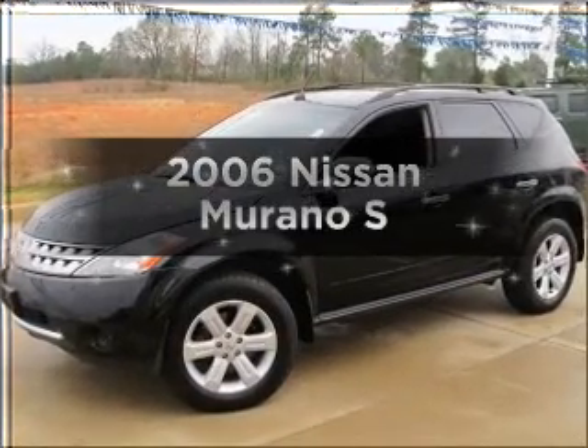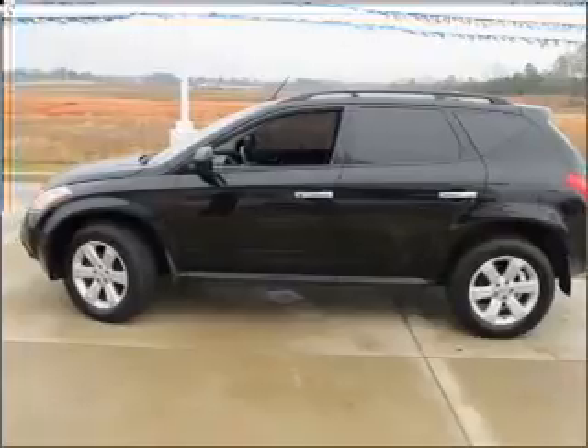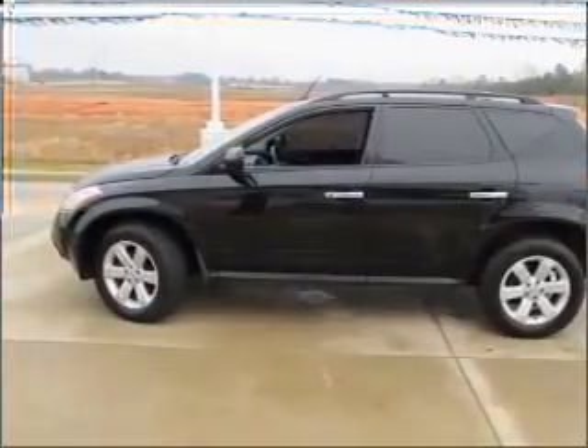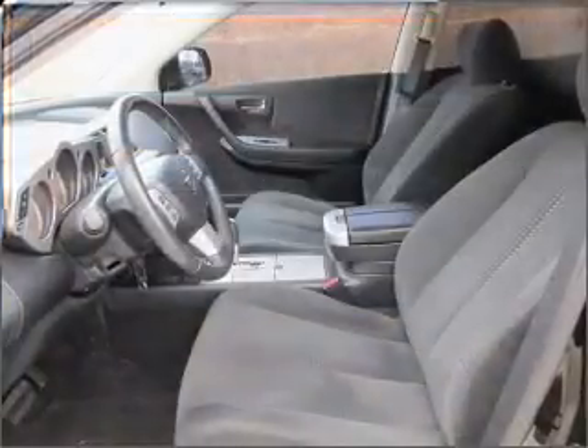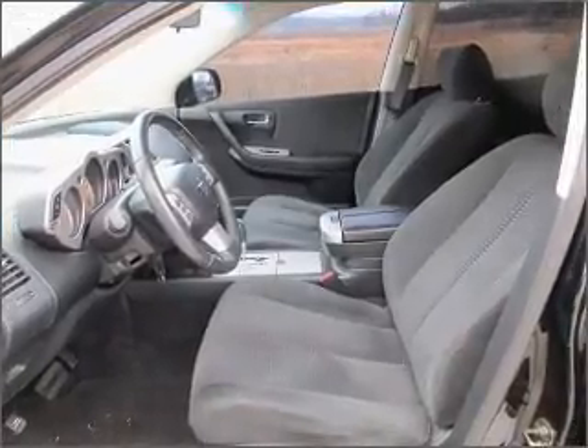Introducing the 2006 Nissan Murano. If you're looking for an automobile with great attributes, look no further. With a solid six-cylinder engine that responds smoothly to its automatic transmission, stand out from the crowd with premium wheels.